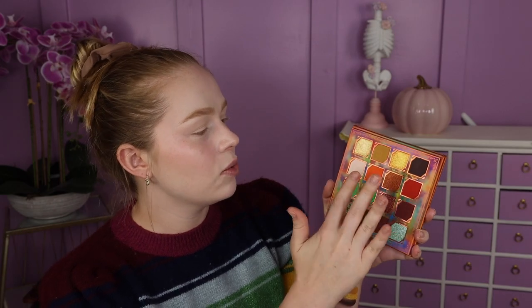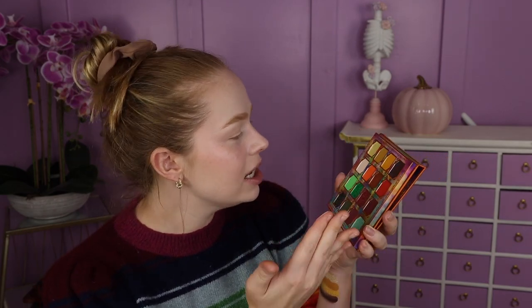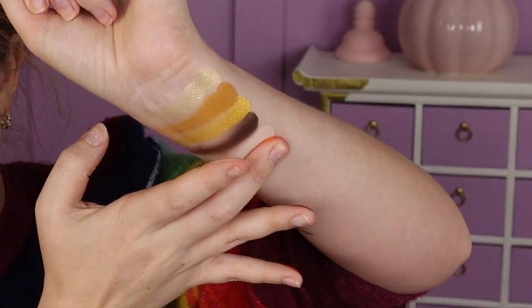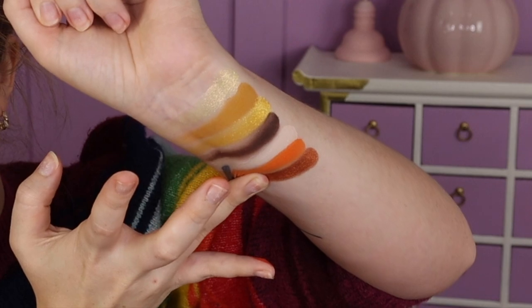Next we have the shade Wicked, which looks like a really light, just kind of white shade. We've got Jack-O'-Lantern, which is a super bright orange — definitely brighter than Candy Corn in the previous palette. We've got Deadly — oh my goodness — this is like the prettiest rusty orange shade, just stunning. We've got Candy Apple, which is a bright orange-toned red. That is beautiful.